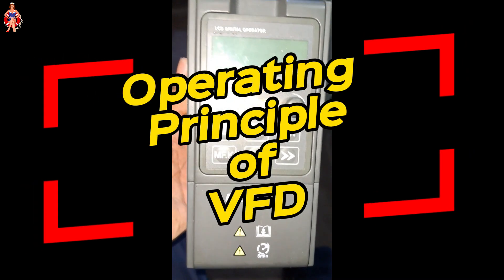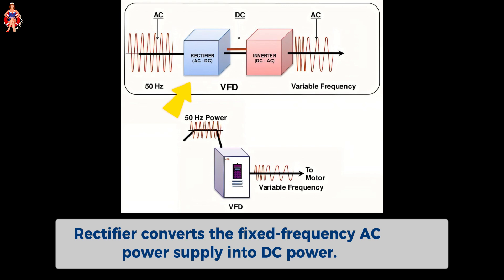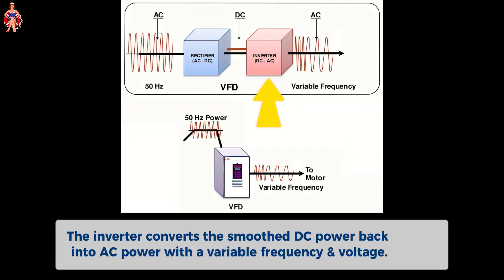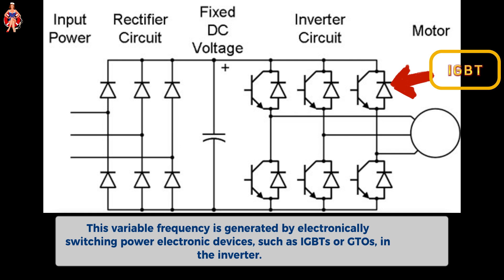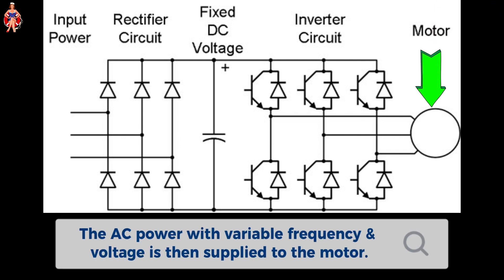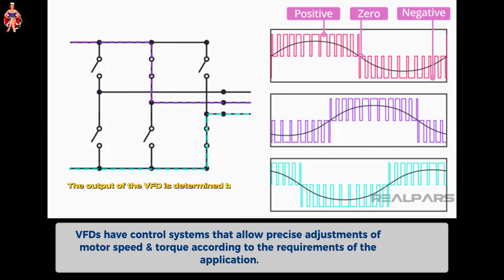Operating principle of VFD: The rectifier converts the fixed frequency AC power supply into DC power. The DC power is then smoothed out using capacitors. The inverter converts the smooth DC power back into AC power with a variable frequency and voltage. This variable frequency is generated by electronically switching power electronic devices, such as IGBTs or GTOs, in the inverter. The AC power with variable frequency and voltage is then supplied to the motor. VFDs have control systems that allow precise adjustments of motor speed and torque according to the requirements of the application.